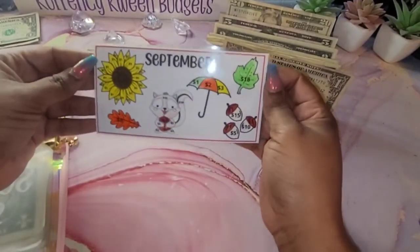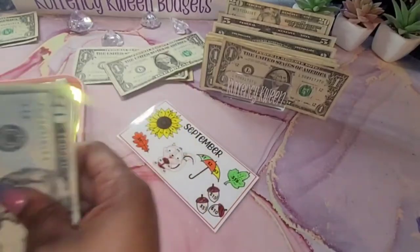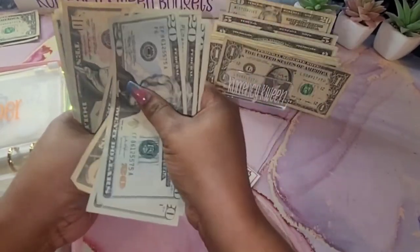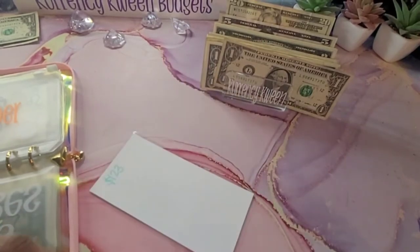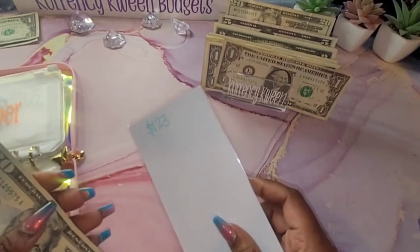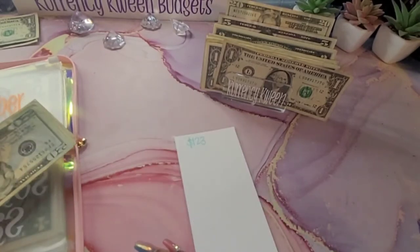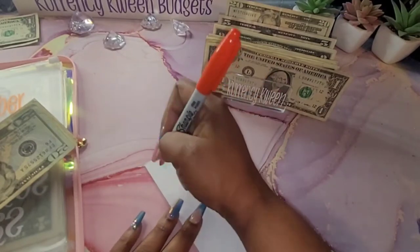So we are finished with the month of September as far as this savings challenge. I'm going to make sure I have the right amount in here: 20, 40, 60, 80, 90, 100, 110, 120, 121, 122, and 123. It is $123. I think I want to put this in my emergency fund because that was my whole thing for doing these challenges.